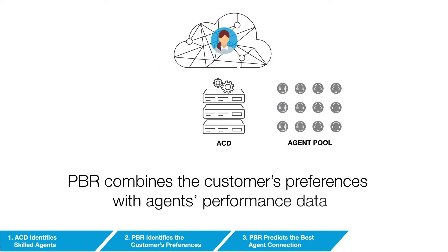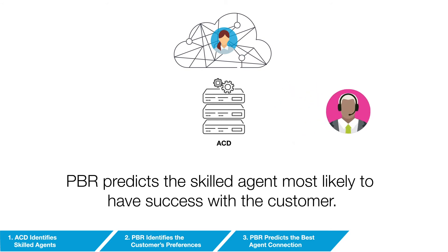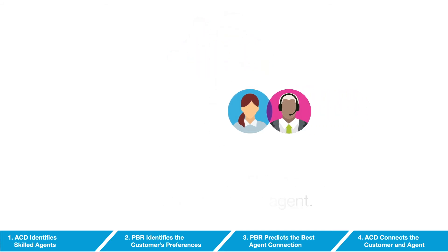Instead of routing to a random agent, the solution combines the customer's preferences with agents' historical performance and predicts which skilled agent is most likely to have success with the customer. This personalized recommendation instructs the ACD which agent to route the caller to, making a smarter connection.